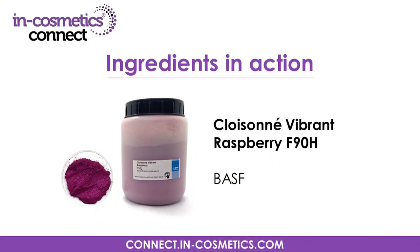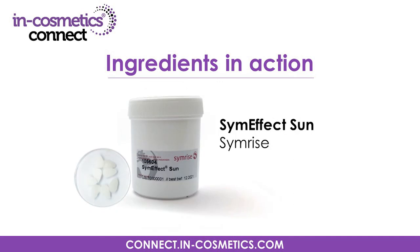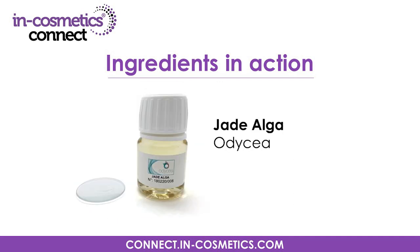I'd like to thank BASF, Vitrus Biotech, Simrise, DSM and Odyssia for allowing me to bring their amazing materials to you today. Make sure to visit INCosmetics Connect online for the latest innovations and information. I look forward to seeing you soon for more ingredients in action. Happy formulating!